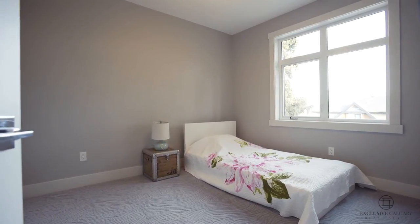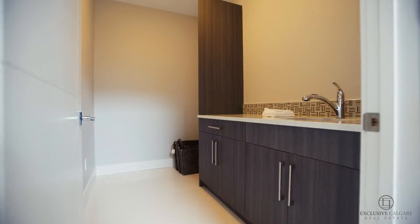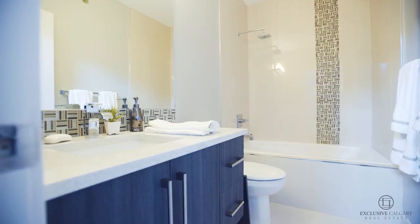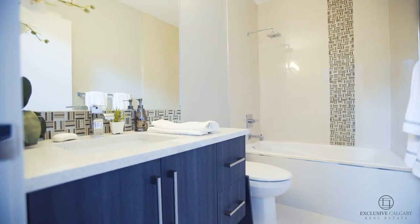The upper level features three generously sized bedrooms, a large upper floor laundry room with a quartz folding table and additional storage, as well as a four-piece bathroom.